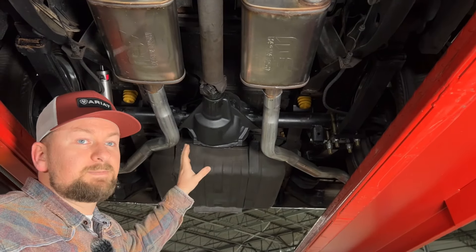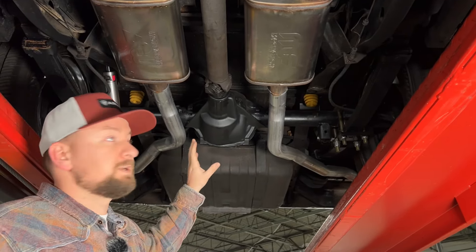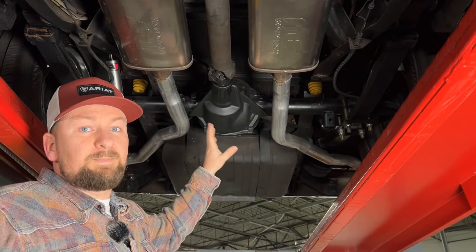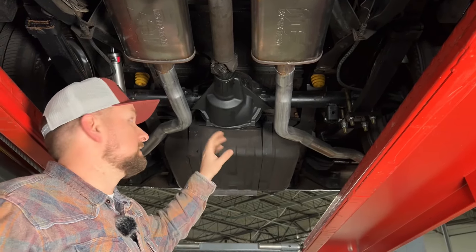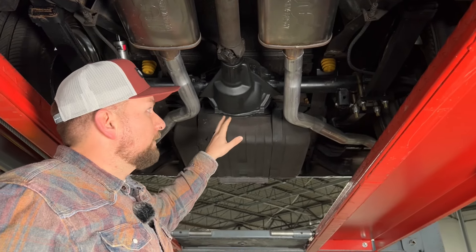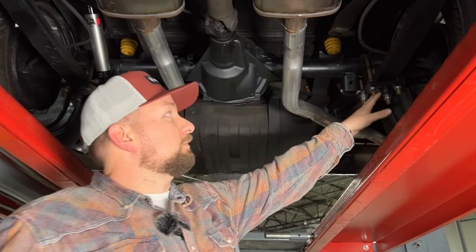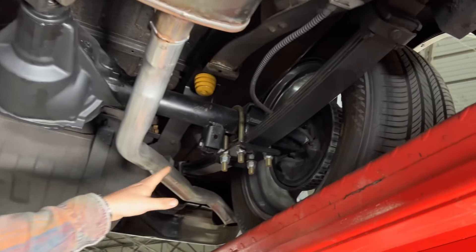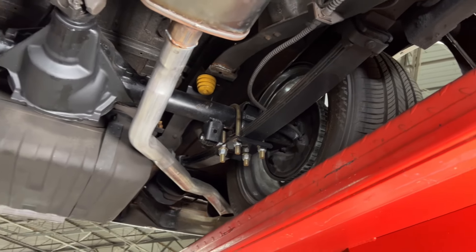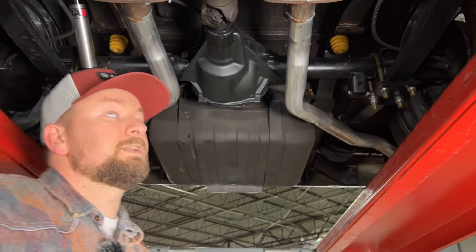You do have a 10-bolt rear end — not the same 10-bolt as in an F-body Camaro. This is actually a little beefier because it's the truck version: instead of a 7.5, it's an 8.5, meaning the carrier is a little bigger and can handle more power. Out back the truck is lowered with a flip kit and has QA1 shocks as well. No leaks, no axle seal leaks, gas tank is in good condition, and leaf springs are all good.